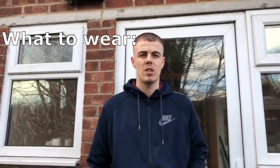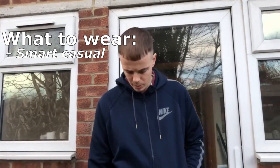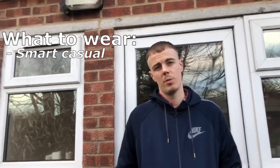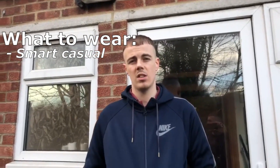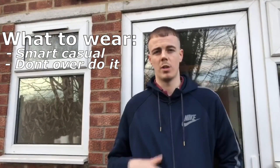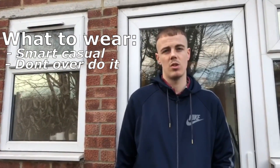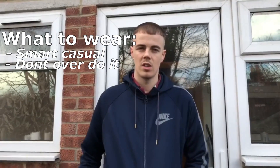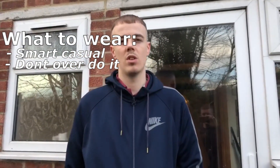First thing — what do you wear? Just wear smart casual. You don't really want to wear anything too formal. Unless you've got a good relationship with the agent, wear what you want, but don't dress overly smart in a proper suit, because then you just look like you're on your first viewing and seem inexperienced. The people that do deals are just wearing what they want.